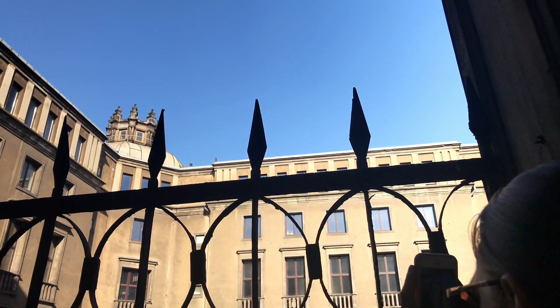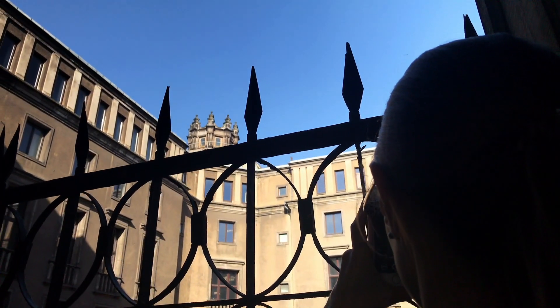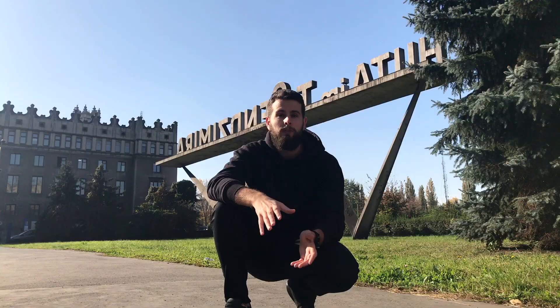We want to begin our journey here in Nowa Huta, which is quite a forgotten and not so touristic place in Krakow. We want to show you some good places to visit from here. Right now we are near Huta Sendzimira, an old steelworks which actually still operates and is a really important part in the history of Krakow and of Poland.